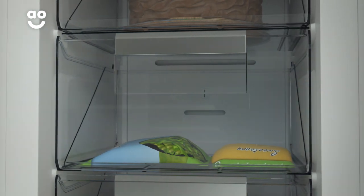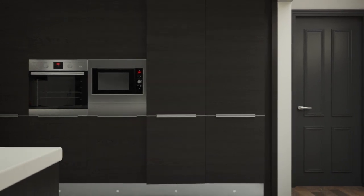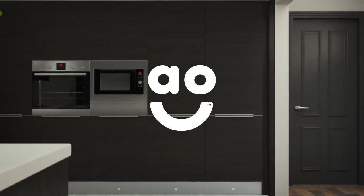You'll never have to worry about defrosting again. If you're looking for a frost-free freezer to take care of your groceries, this integrated model from AEG has everything you need.